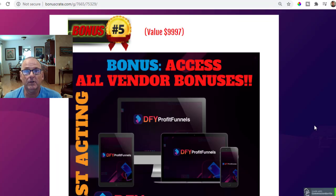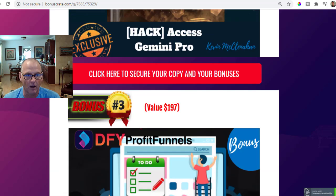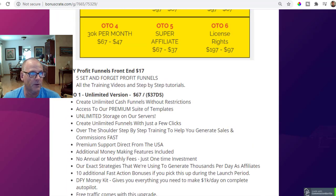So those are all the vendor bonuses — super valuable. Thank you Glenn Kosky and your development team for $10,000 worth of free vendor bonuses. You can access all of those bonuses, all my free cool custom bonuses, and all the vendor bonuses simply with the purchase of the front end product, which is $17. You get Done For You Profit Funnels front end, five set-and-forget profit funnels, all the training videos, all the step-by-step tutorials, and all bonuses for $17.